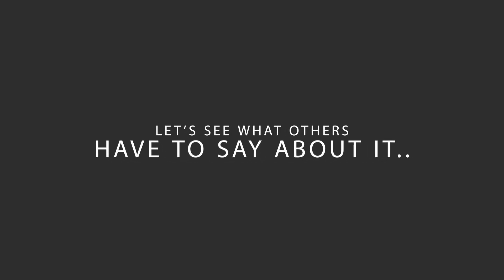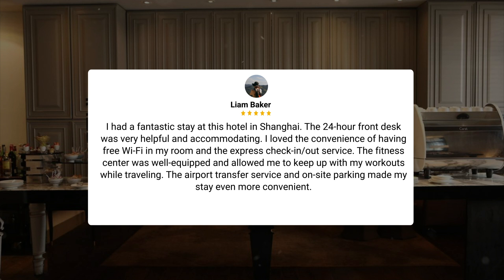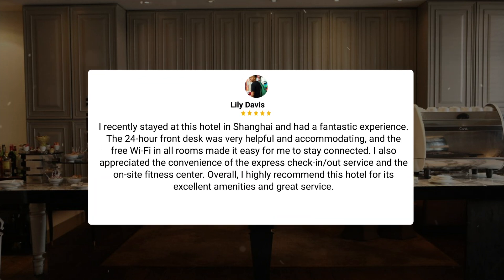Here's what other travelers have to say about this hotel. One guest said: "I had a fantastic stay. The 24-hour front desk was very helpful and accommodating. I loved the convenience of free Wi-Fi and the express check-in/out service. The fitness center was well-equipped, and the airport transfer service and on-site parking made my stay even more convenient." Another guest added: "The free Wi-Fi in all rooms made it easy to stay connected, and I appreciated the express check-in/out and on-site fitness center. I highly recommend this hotel for its excellent amenities and great service."